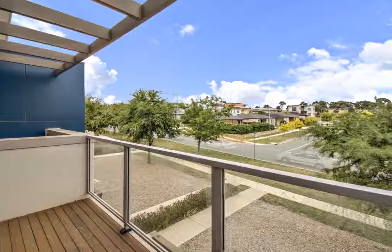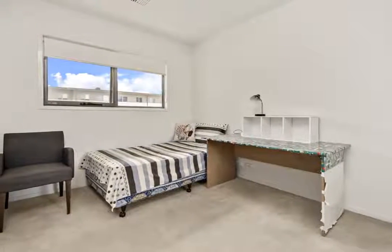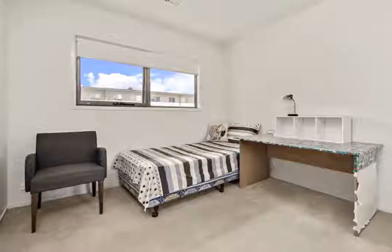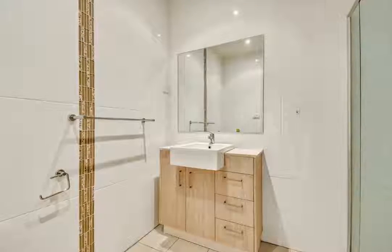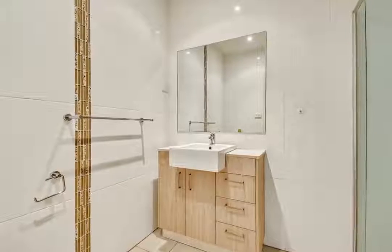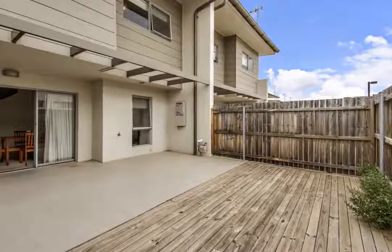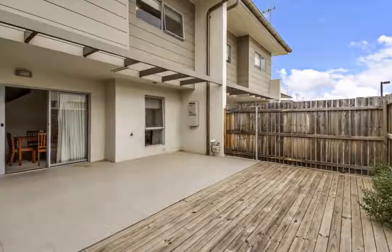For visitors' comfort, a third toilet and vanity is also located on the ground floor. Upstairs, an ensuite and walk-in robe complement the main bedroom with its own private balcony that takes advantage of the beautiful mountain views. The other two bedrooms have built-in robes.